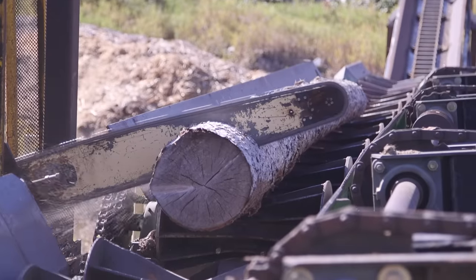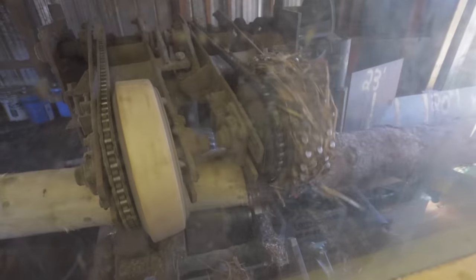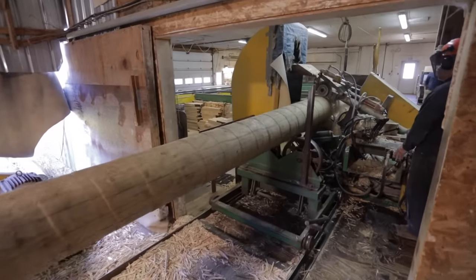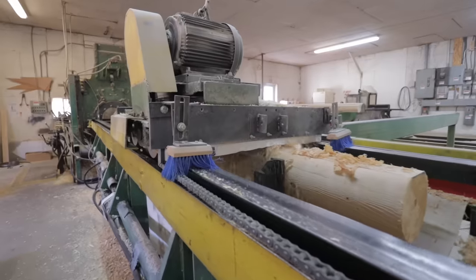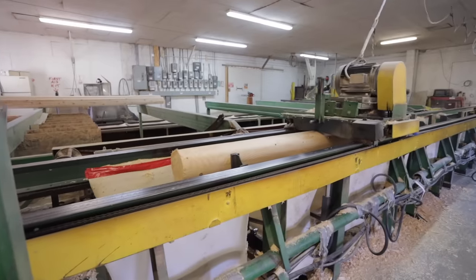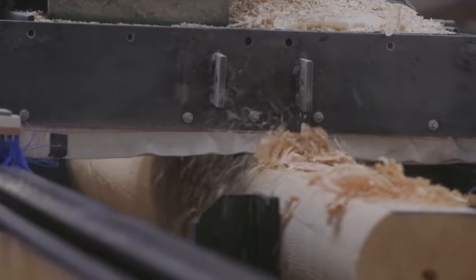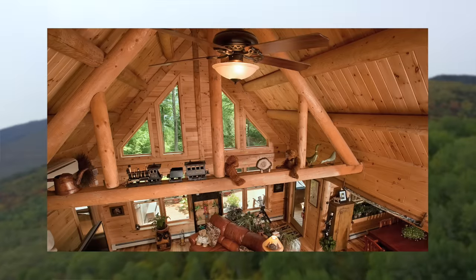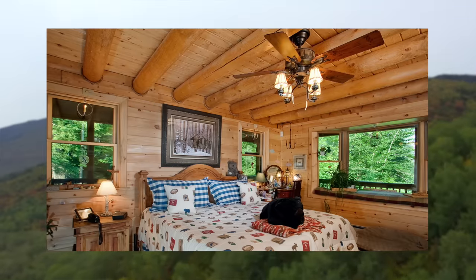Every log home company uses something to support the roof but most of them do not use purlins. Oftentimes it's just common trusses or rafters. Some log home companies use square timbers, which is fairly common and easy to get because most sawmills can generate sawn timbers, but it takes a unique process to supply the round purlins that we offer.